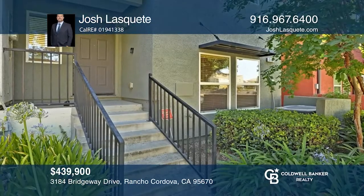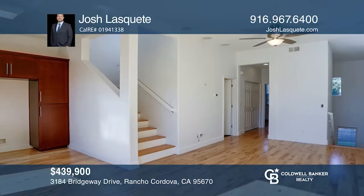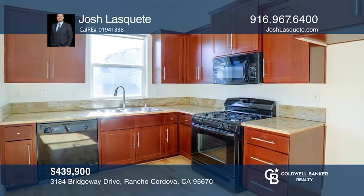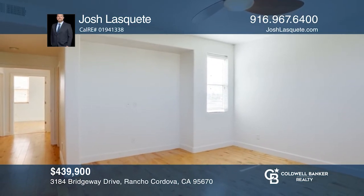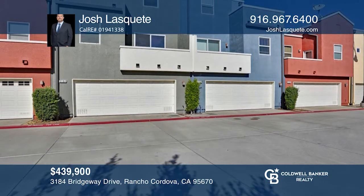This three-bedroom, three-bath home features beautiful hardwood floors and a great kitchen with green counters. It offers a balcony off the dining area and a beautiful view of the Sierras from the sun deck on the upper level. It features a second bedroom and master bedroom on the top level and a lower level den with a private patio area. Josh Laskett is ready to give you the keys to your dream home. Call today.